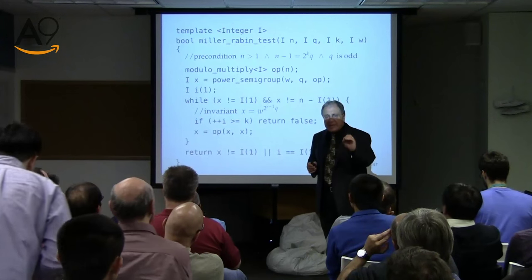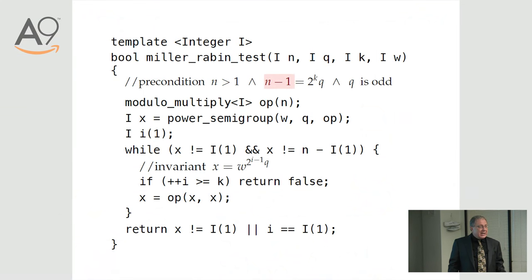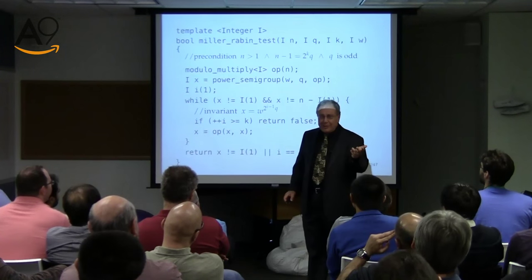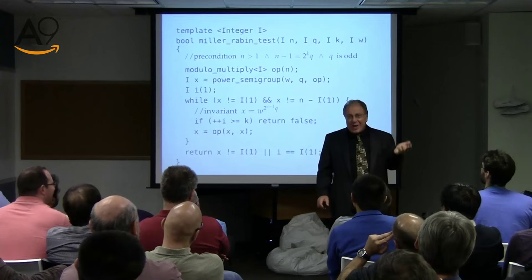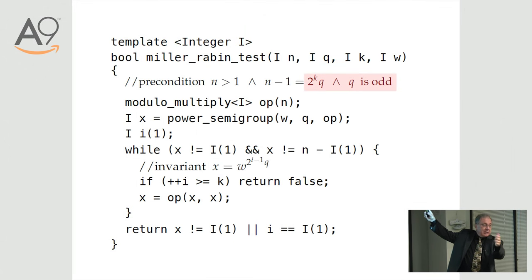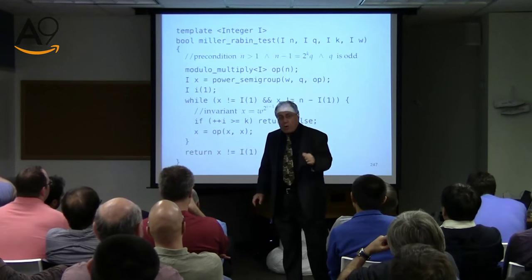The test is a slight modification of Fermat. It depends on the following idea: take N and decompose N minus 1. N minus 1 is even because we're not going to test N when it's even for primality. Since N is odd, N minus 1 is even. We can factor out all the twos and represent it as 2 to the K times Q, where Q is odd. Any number can be done like that — very simple.